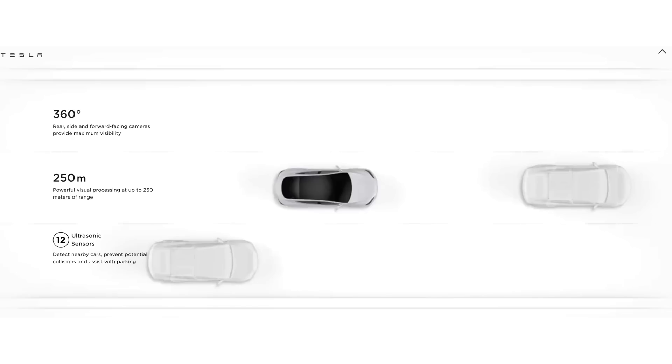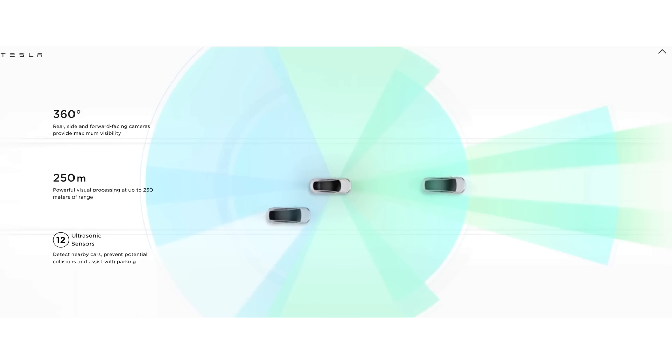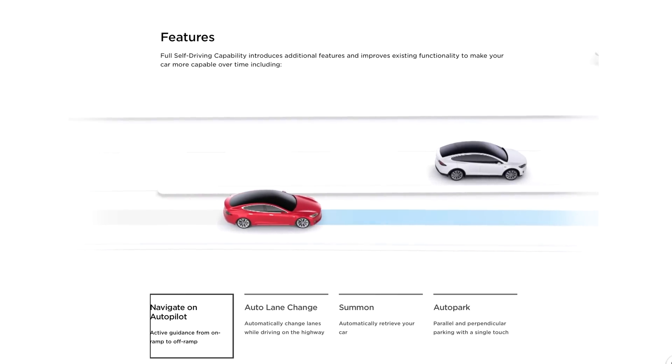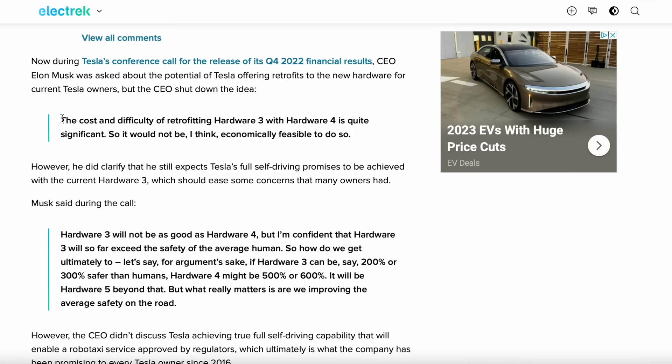On the Hardware 4.0 side, we have some updates as well. There's going to be a lot of changes that should roll out through Tesla's products. We already know there's a new radar coming and new cameras, with changes that should bring full self-driving to the next level. At the last earnings call, Elon Musk said they did not plan to have a retro kit available because it would be cost prohibitive, but they still believe Hardware 3.0 will achieve acceptable levels of full self-driving.